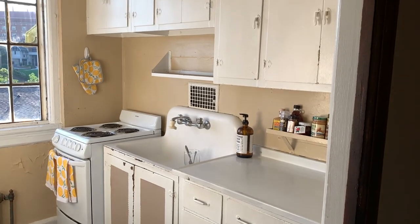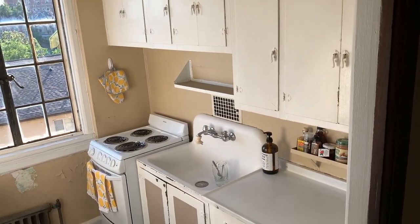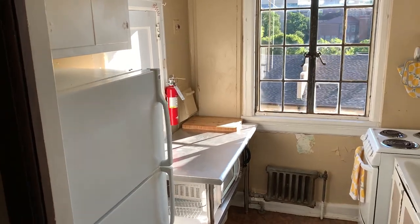The whole kitchen is white with original metal cabinets. It's got lots of storage, which is really wonderful, and I also brought along a metal table for extra counter space. Even though it's small, I really love it.